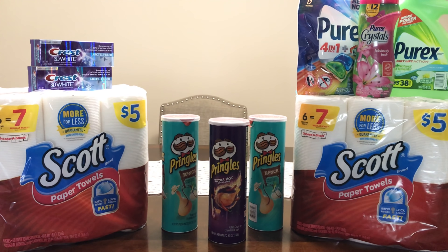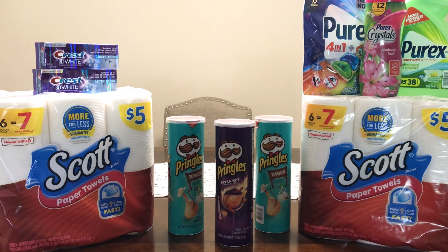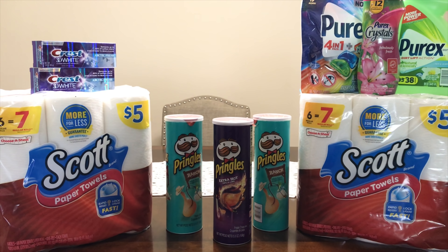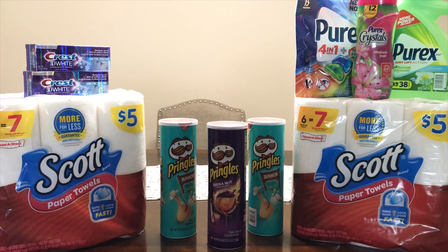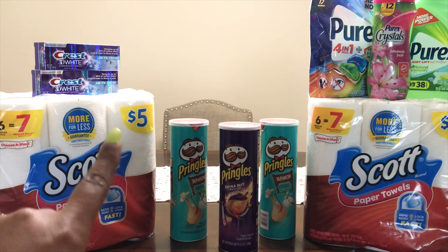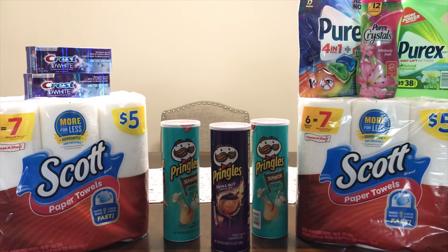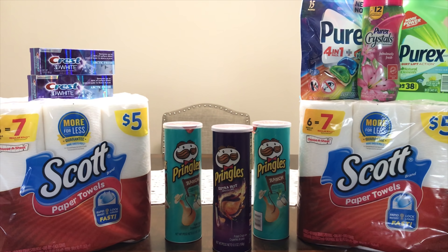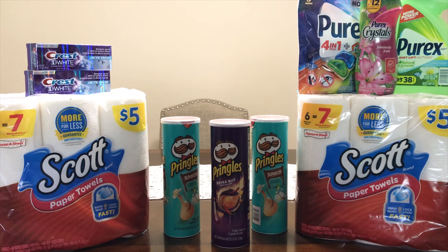I said I was going to leave the Colgate breakdown in the description box, but I'm not going to include the Colgate toothpaste since we don't have coupons for the ones on sale this week. I'll redo that breakdown and put it in the description for you guys. If you want to mix and match for your deals this week at Walgreens, check it out.